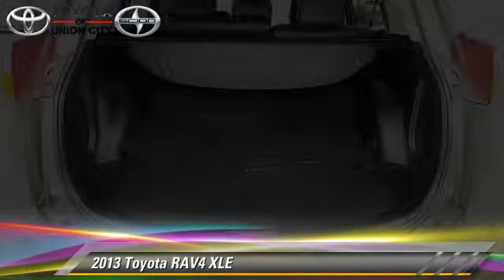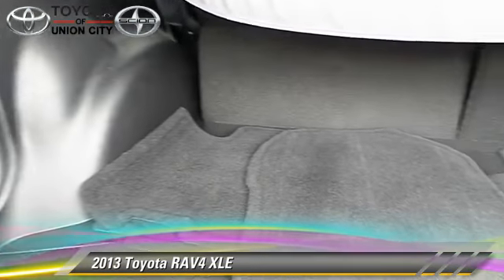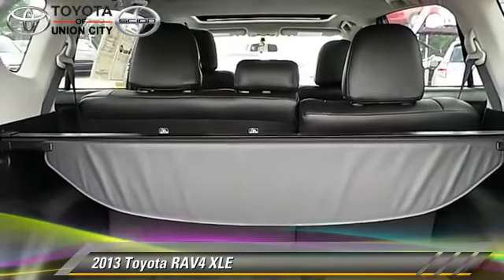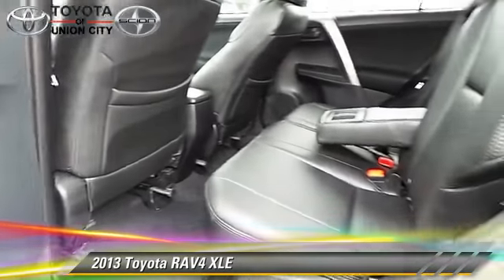Safety features include side airbags, traction control, and ABS. Comfort and convenience features include parking sensors, leather seats, and navigation system. Give us a call to schedule your test drive today.